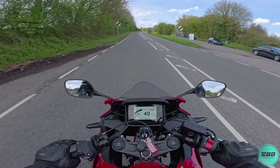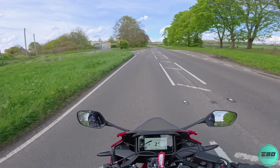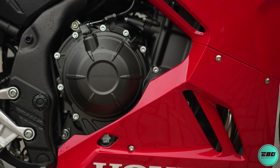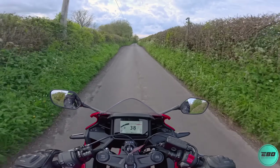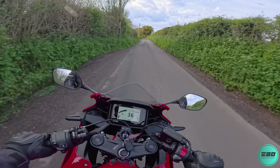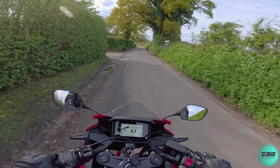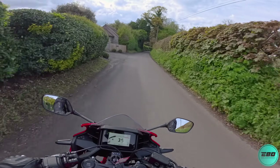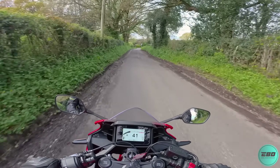Quite peppy off the line too. Powering this CBR 500R is the 471cc parallel twin engine from Honda, which is in quite a few of their bikes. It's making 47 horsepower at 8600 RPM and 43 Newton metres of torque at 6500 RPM. It's not going to set the world on fire with power or torque figures, but these machines are pretty good. They are A2 compliant, so if you have an A2 licence you can just buy one of these and off you go.